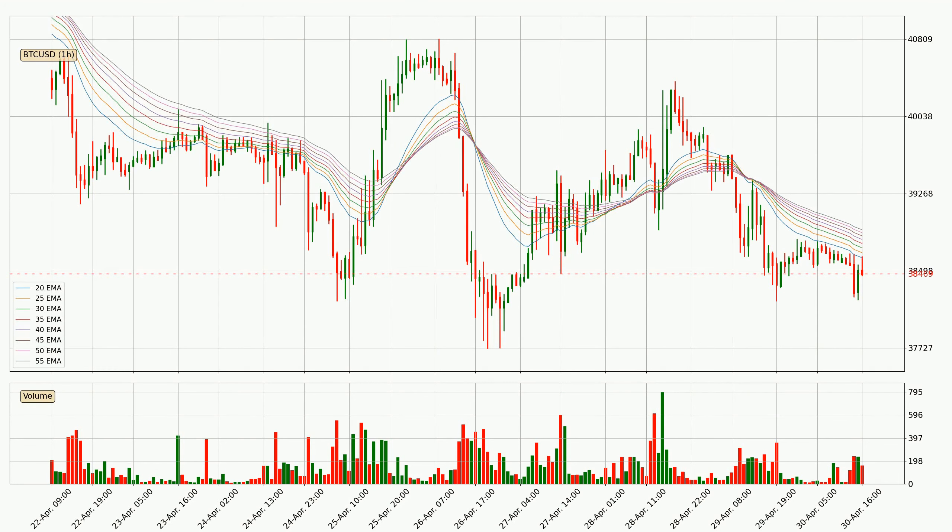Jumping to the hourly exponential moving averages, the price at the moment is situated below the hourly ribbon, which is usually bearish and the ribbon can act as a resistance, so you should keep an eye on if the price will break it or bounce off it. The current price to watch is around 38,907. The ribbon is relatively spread out so the resistance should be considered.